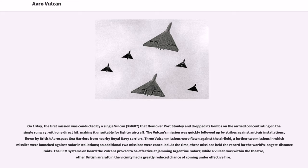On 1 May, the first mission was conducted by a single Vulcan that flew over Port Stanley and dropped its bombs on the airfield, concentrating on a single runway, with one direct hit, making it unsuitable for fighter aircraft. Three Vulcan missions were flown against the airfield, a further two missions in which missiles were launched against radar installations, and an additional two missions were cancelled. At the time, these missions held the record for the world's longest distance raids. The ECM systems on board the Vulcans proved effective at jamming Argentine radars; while a Vulcan was within the theater, other British aircraft in the vicinity had a greatly reduced chance of coming under effective fire.